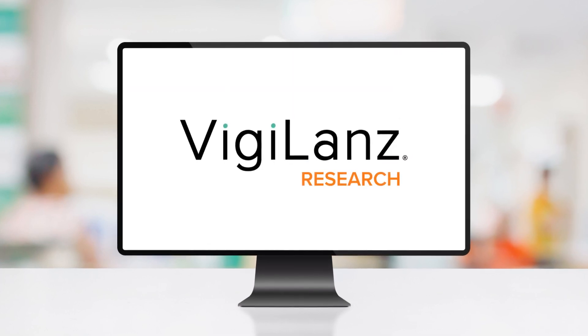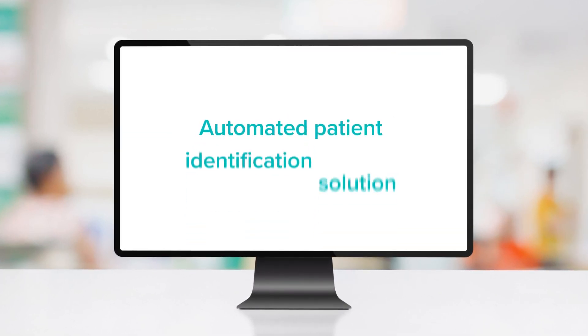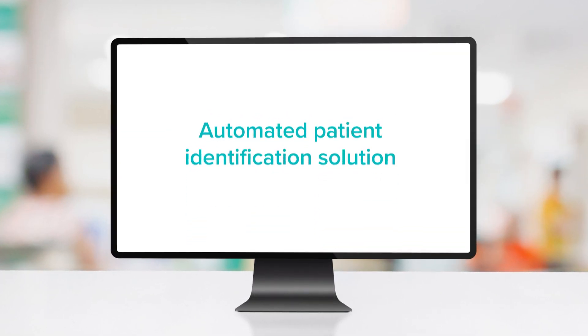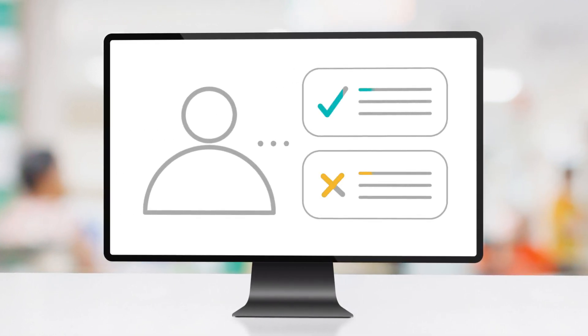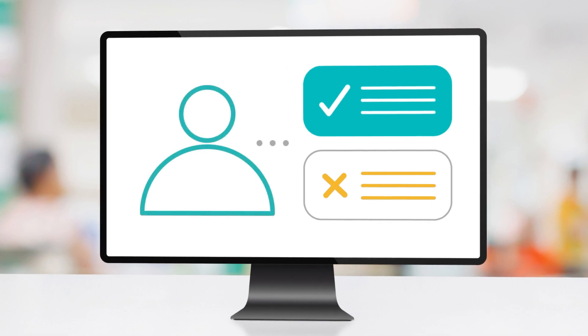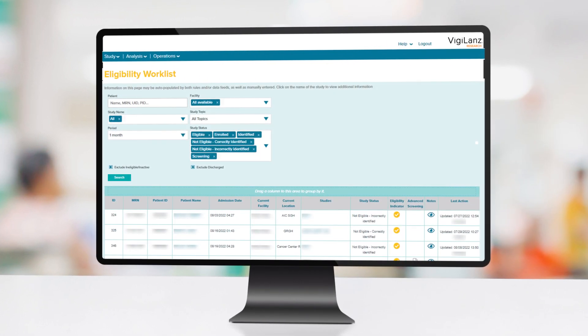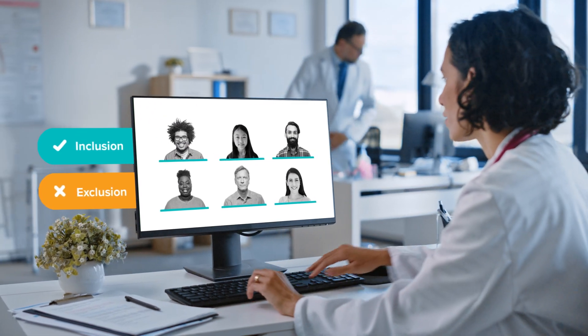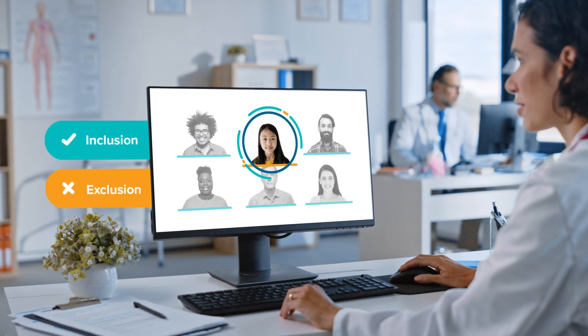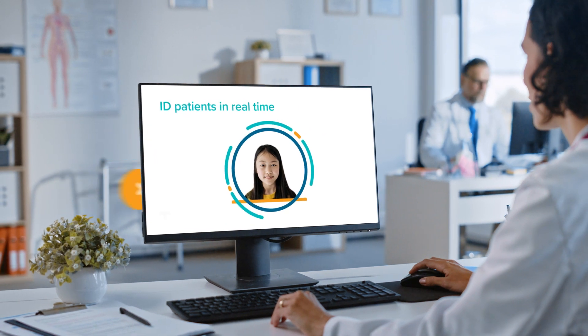Vigilance Research is a first-of-its-kind automated patient identification solution that quickly and accurately identifies more eligible candidates for clinical studies. Vigilance leverages intelligent rules tests that match study-specific inclusion and exclusion criteria to identify patients across hospital networks in near real-time.